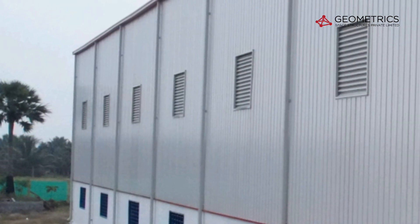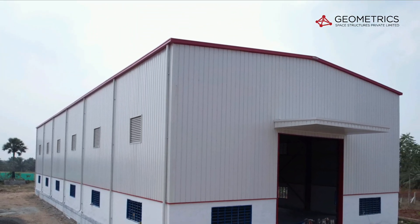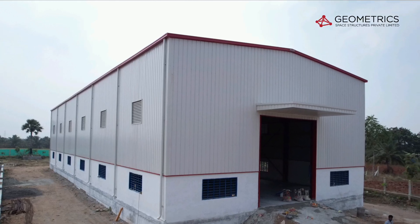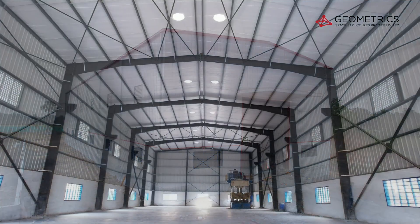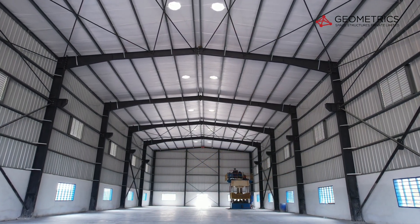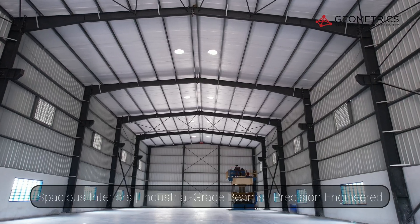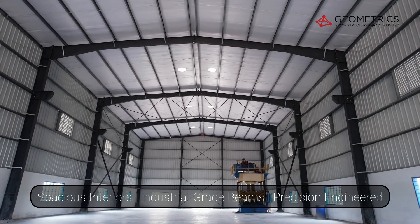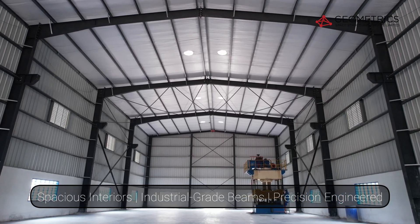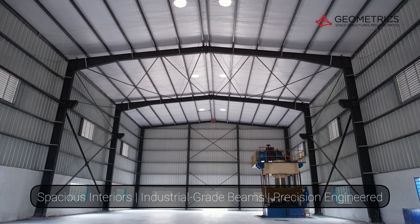Our cladding panels and canopy finishing showcase why our PEB solutions stand apart. A pre-engineered building is more than just walls and a roof — it's an engineered space for efficiency. With a clear span of 60 feet and a height of 36 feet, this unit provides maximum operational flexibility while ensuring structural strength.